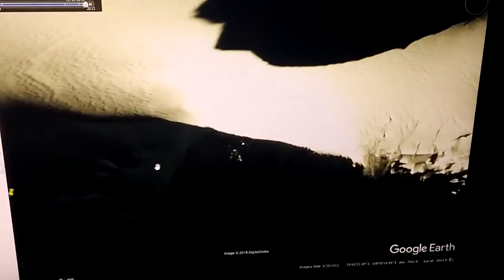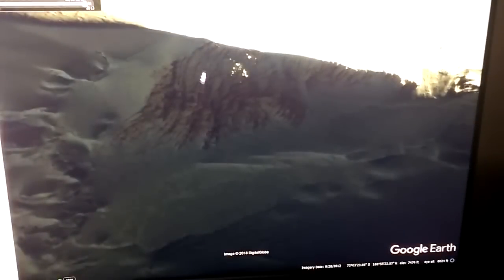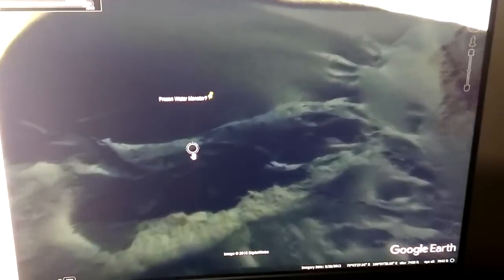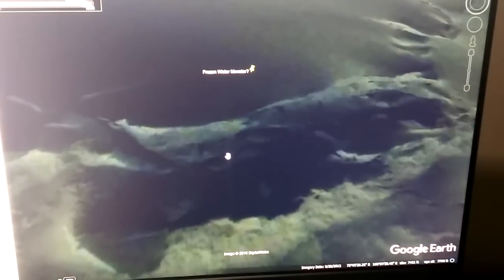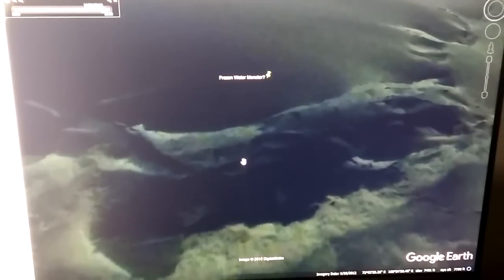Over here — I'll zoom in on this, it's kind of a hard thing to do — but there's more blood staining here, all throughout here. And when you scroll by this thing, once you see it, you cannot unsee this. It is pretty — to my mind undeniable — that that is a very, very large aquatic reptile, or dinosaur, or something of that nature.